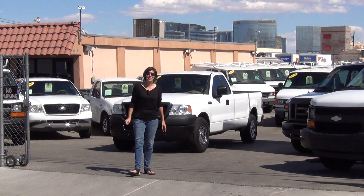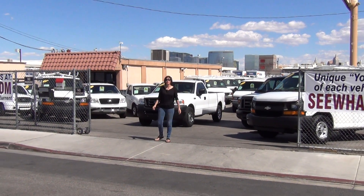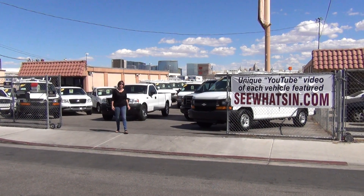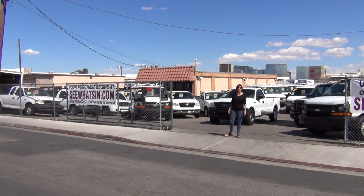Hi, it's Bianca with the website seewhatsin.com and I'm real excited to show you this new piece of inventory that we just got. It's stock number A41859. It's a 2005 Ford F-150 work truck in excellent condition. This truck is absolutely like new. I cannot wait to show it to you.